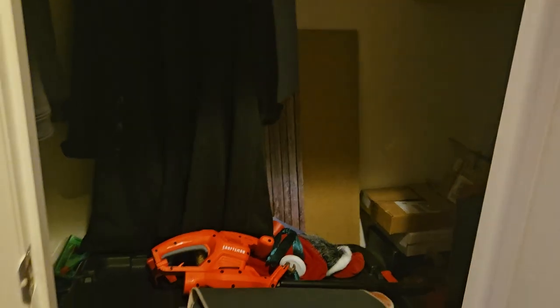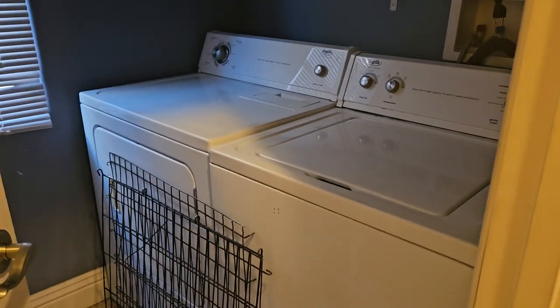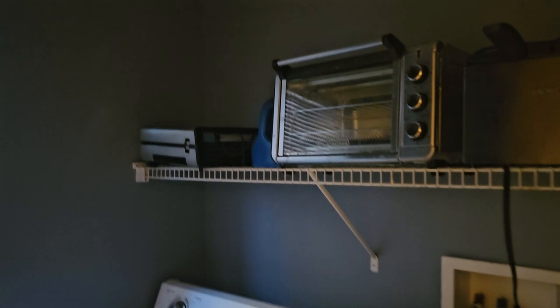Here's the storage area underneath the stairs. This is the washroom. I like the paint here. Like I said, it's busy in here.